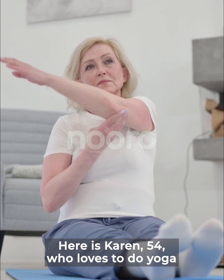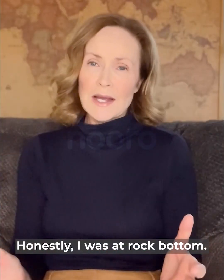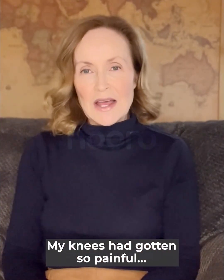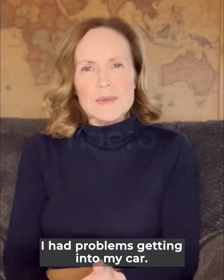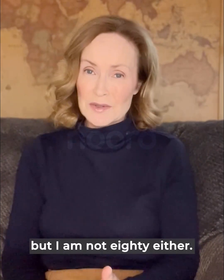Here's Karen, 54, who loves to do yoga and enjoys family activities whenever she can. Honestly, I was at rock bottom. My knees had gotten so painful that I had to stop doing all the things I love to do. I couldn't even stretch. I had problems getting into my car. I know I'm not 20 anymore, but I'm also not 80 either.